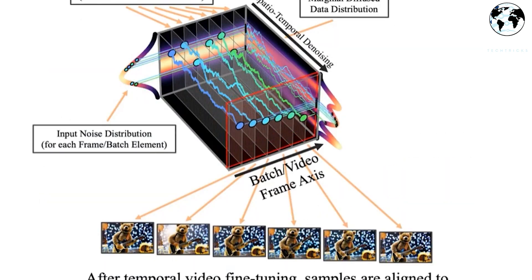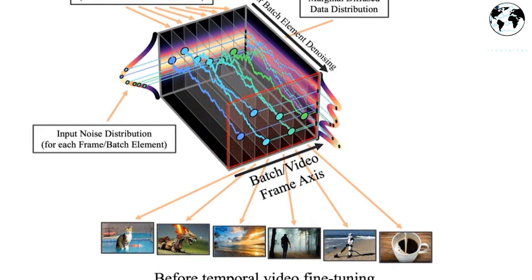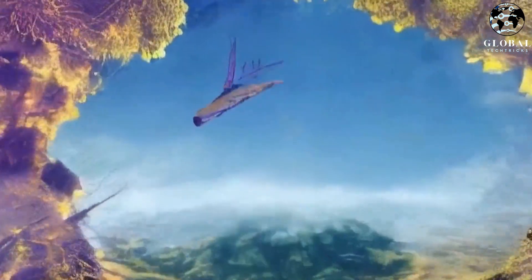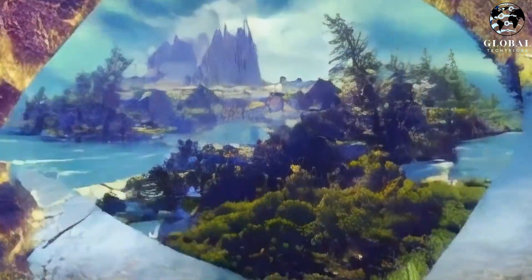As these technologies continue to advance, we can expect increasingly impressive results that push the boundaries of what's possible with generative AI. What about this prompt: trending on ArtStation in 4K high-resolution fantasy landscape? The resemblance to reality in this case is striking and makes this illustration very amazing.